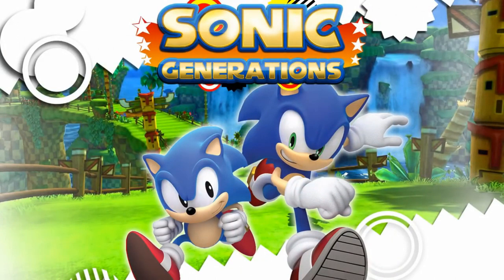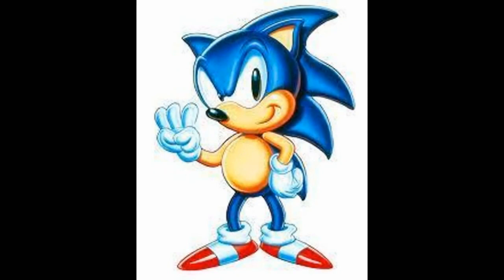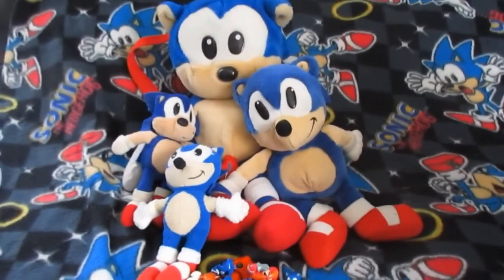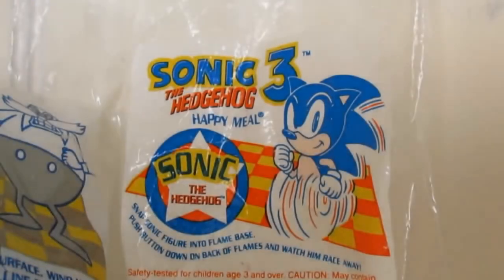Nowadays classic Sonic is just the Japanese design — perhaps that's for the better, it was the more refined design — but the Western design was hardly ever used, only for a few short years in the early 90s. However, a few short years was all it took to make some classic Sonic memorabilia that is now very collectible and some even really rare, all due to being based on this design. So today we are going to take a look into the strange and spiky world of 90s Sonic collectibles.